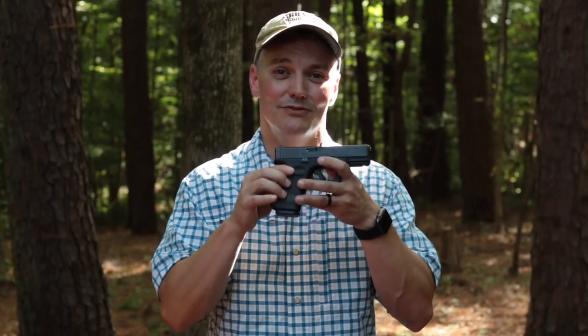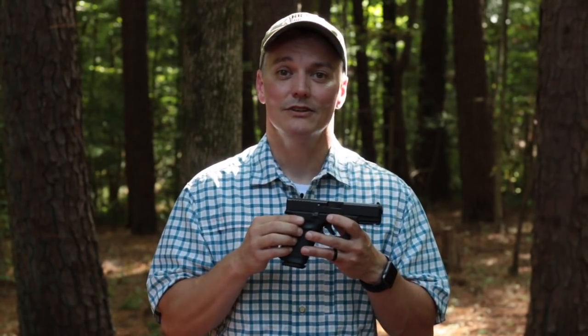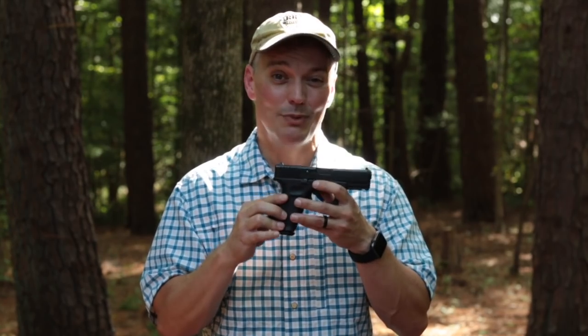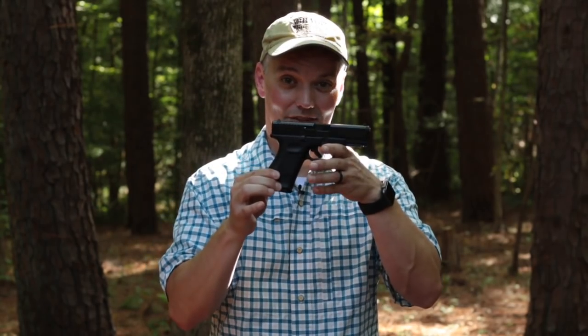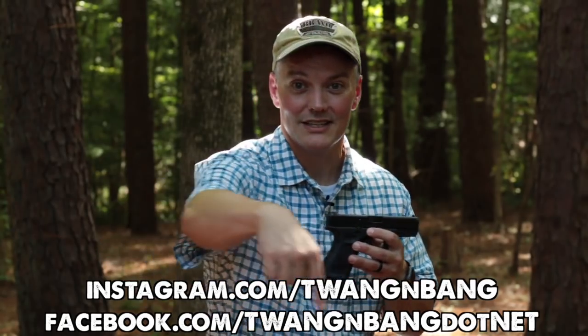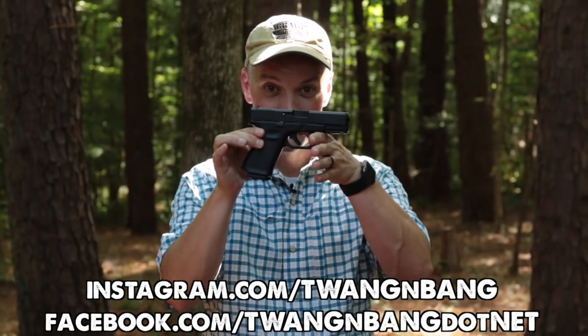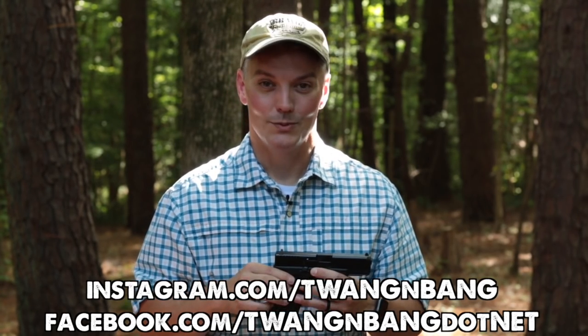Even though I think Glock should have addressed those five things in developing the Gen 5, I still think they got a lot right. The first four things are issues I've dealt with for 25 years of owning Glocks, and it's not going to be that different with the Gen 5. The fifth thing is new to the Gen 5 for me, and I'm going to spend a lot of time practicing reloads to see if I can eliminate that as a concern. Regardless, I am going to be doing a lot of shooting with this gun before I put it in rotation as a concealed carry piece — just like anybody should do with a brand new gun, especially a brand new design like the Gen 5. Be sure to follow me on Facebook and Instagram. Click here to subscribe so you can catch my next videos on Glock guns and other cool things like this Gen 5 G19. I really appreciate you watching Twang and Bang, and I hope to see you next time.